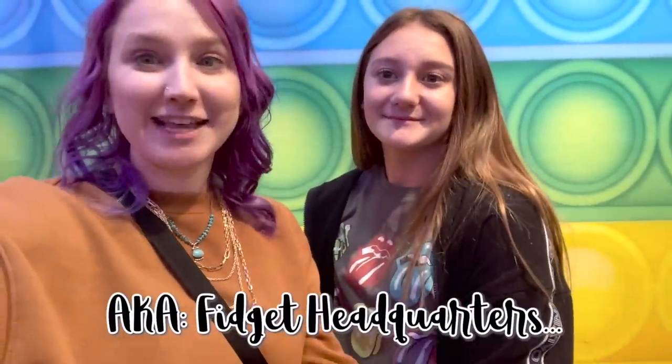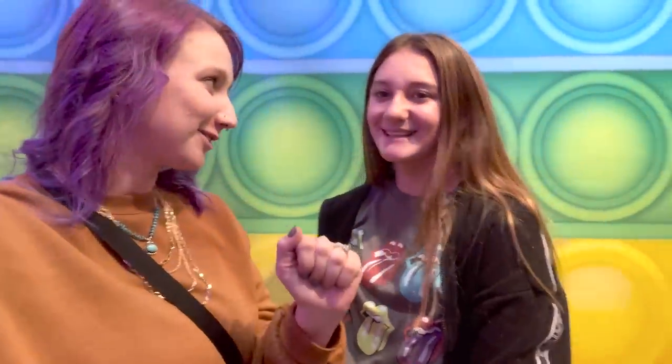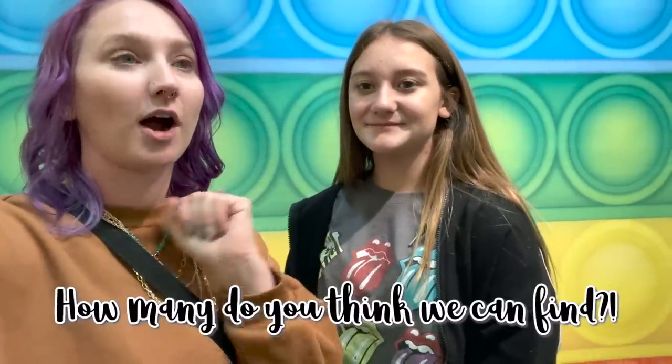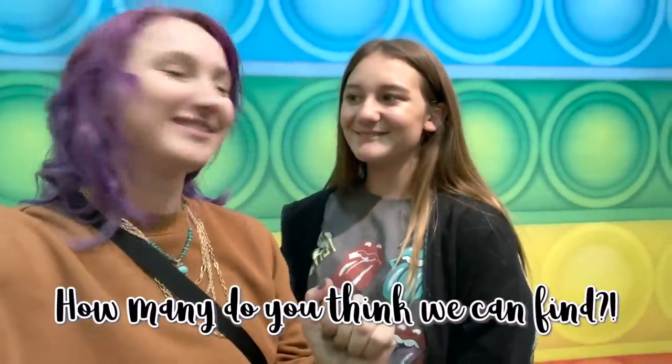Hey guys, welcome back to my channel! We're at the Teachers Lounge in West County Mall and it is poppin' right now — sorry if it's a little loud. Everybody's here buying fidgets and we're going to do a fidget challenge. We're doing the rainbow challenge — looking for fidgets that are exclusively rainbow colors, so it has to have at least four colors. We're doing this in front of the rainbow pop it, and we're going to work together to see how many we can find. Let's go!